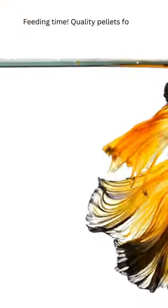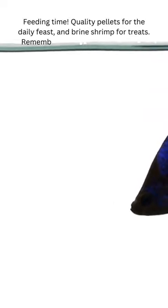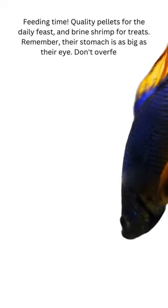Feeding time! Quality pellets for the daily feast and brine shrimp for treats. Remember, their stomach is as big as their eye. Don't overfeed!